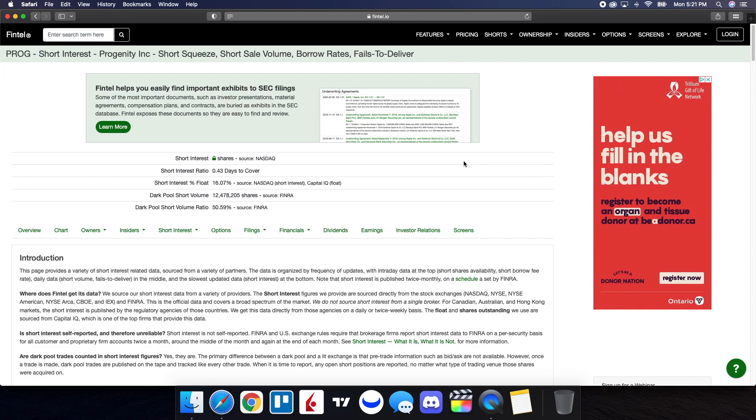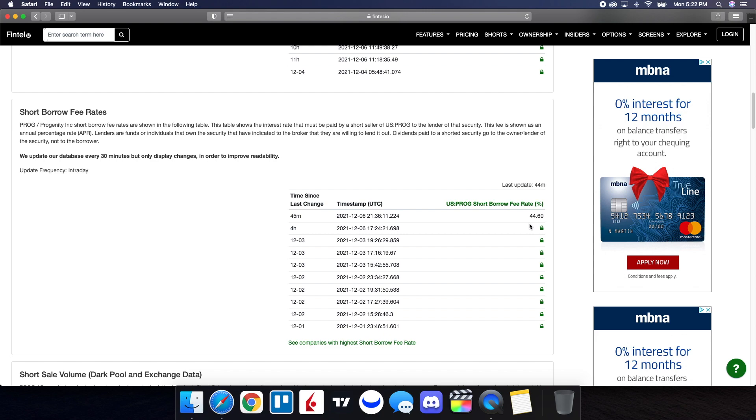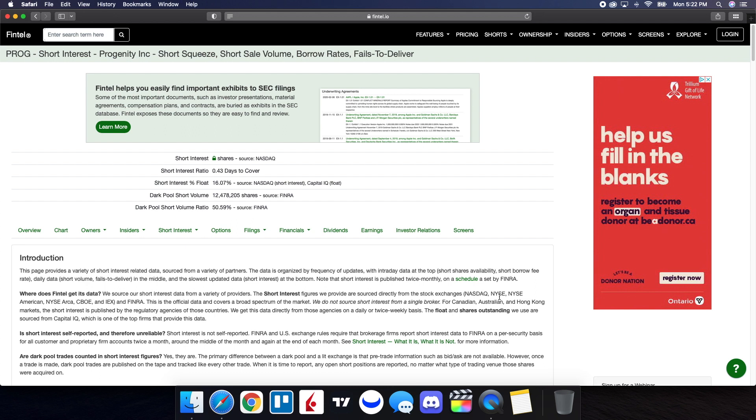Now let's take a look at the short interest information for PROG on Fintel. The dark pool short volume ratio is at 50.59%, and the dark pool short volume is just over 12.47 million shares. The short shares availability is at 800,000, updated 44 minutes ago, and the short borrow fee rate is at 44.60%. Looking at the history of the short volume ratio, on the close of December 2nd it was at 50.87%, and on December 3rd — the Friday that just passed — it was at 50.59%. This tells us there's a lot of negative market sentiment around PROG, with a lot of shorts vested, which contributes to the volatility.